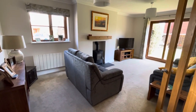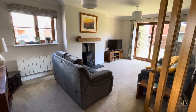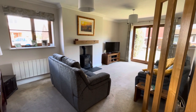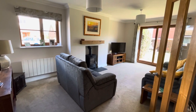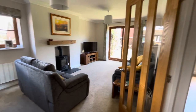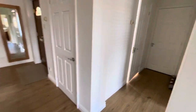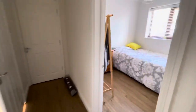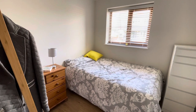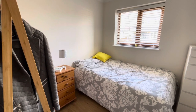You can see the dual aspect lounge there with a log burner — overlooks the garden. Then we've got a further bedroom downstairs, or a study. Totally depends on what you want to make it really.